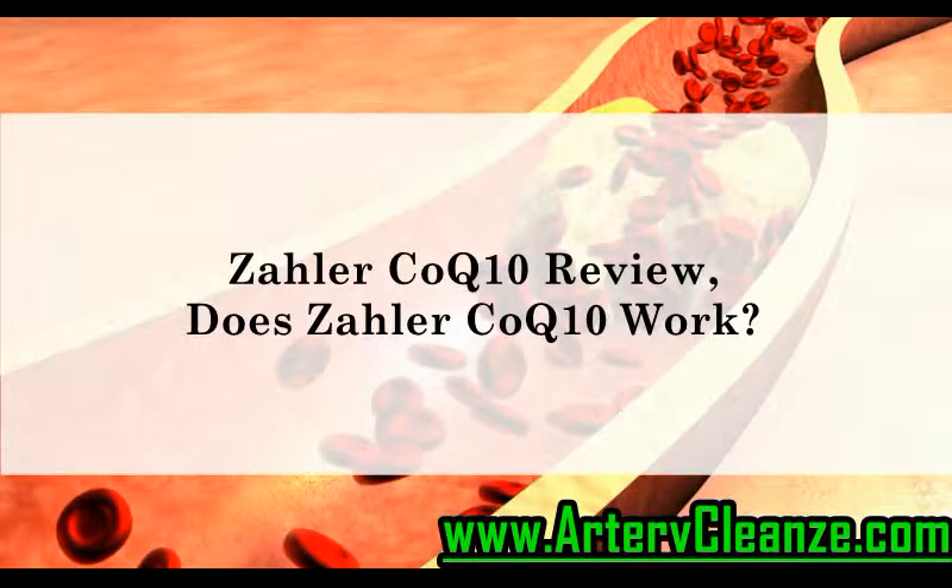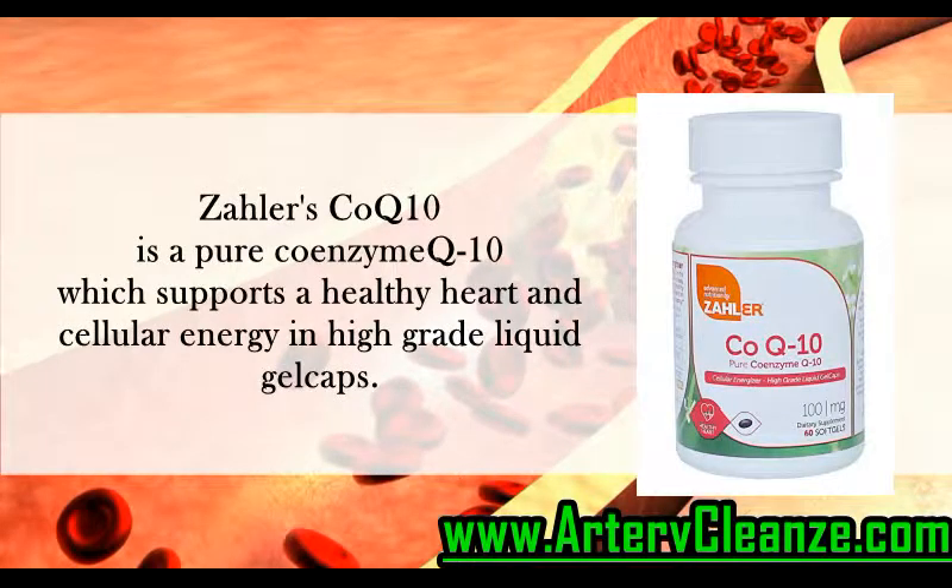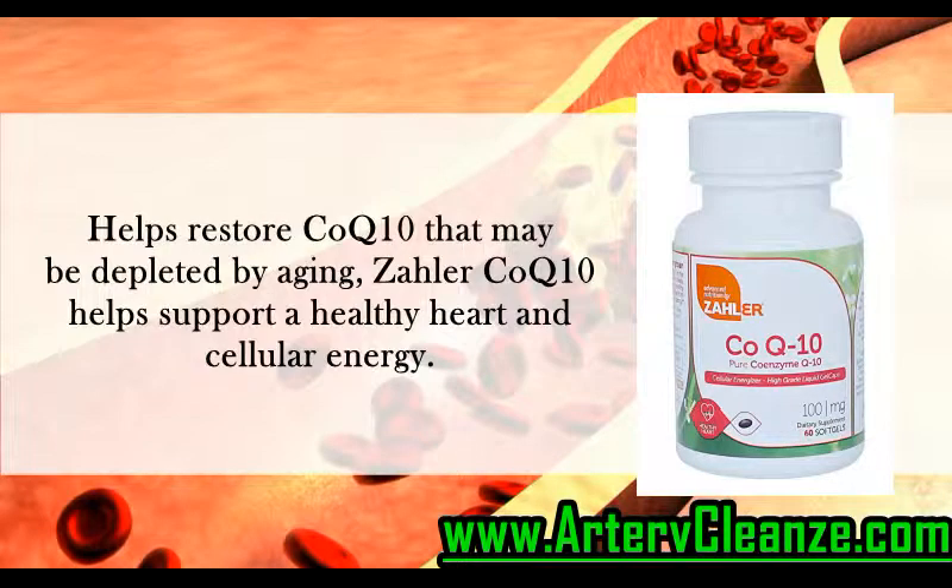Zoller Coenzyme Q10 Review. Does Zoller Coenzyme Q10 work? Zoller's Coenzyme Q10 is a pure coenzyme Q10 which supports a healthy heart and cellular energy in high-grade liquid gel caps. It helps restore coenzyme Q10 that may be depleted by aging, and supports a healthy heart and cellular energy.